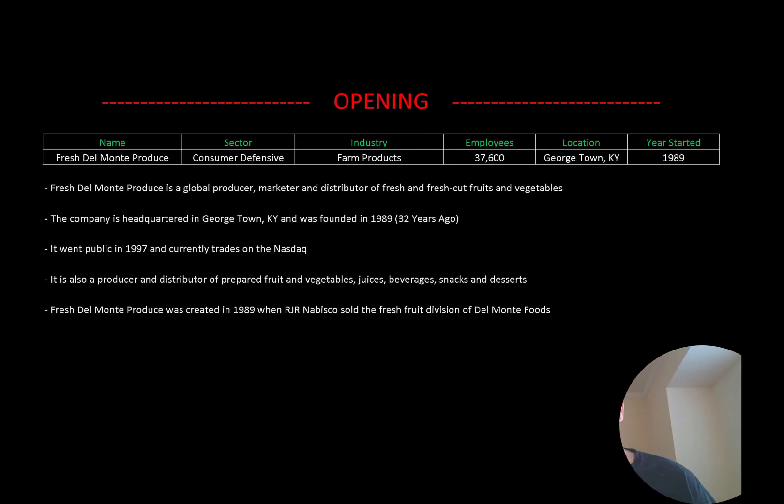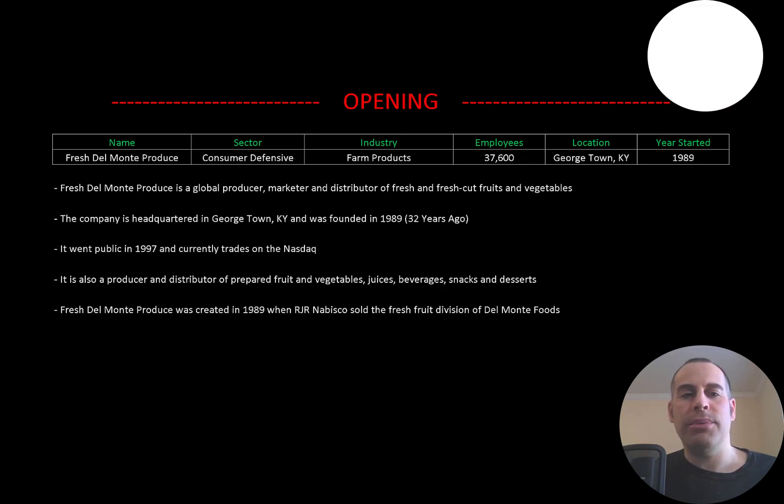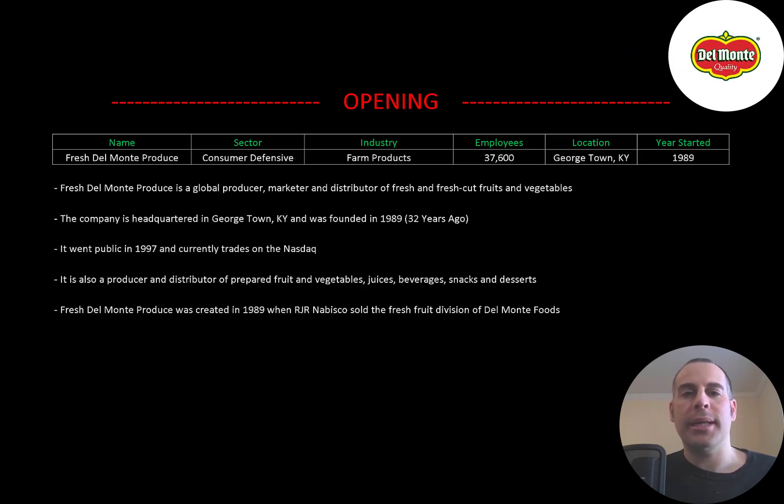Welcome to my channel. I'm Scott and in this video I am going to walk you through the process of valuing Fresh Del Monte Produce's stock by analyzing their financial statements and dissecting their financial ratios so we can determine if it's a buy or sell.